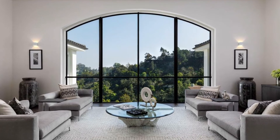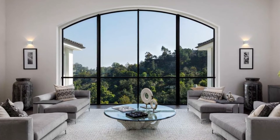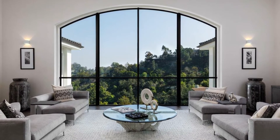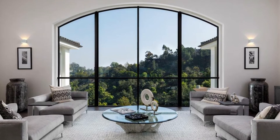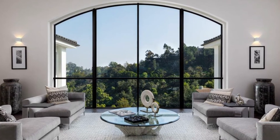A sprawling open floor plan welcomes you upon entry with floor-to-ceiling glass pocket doors for quintessential indoor-outdoor living — the definition of an entertainer's dream.